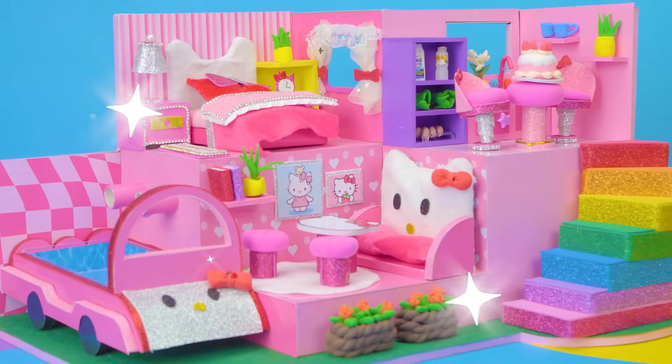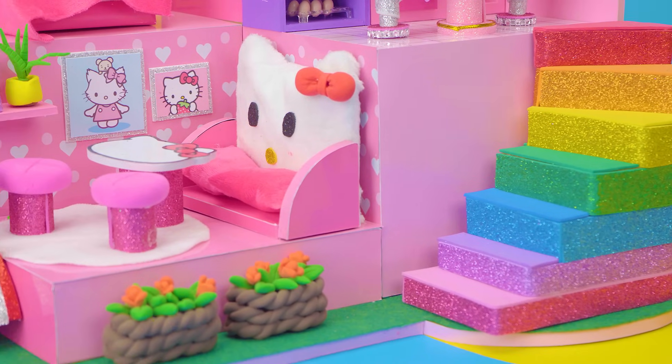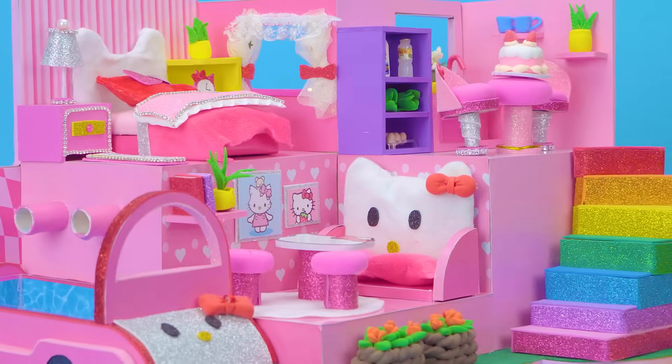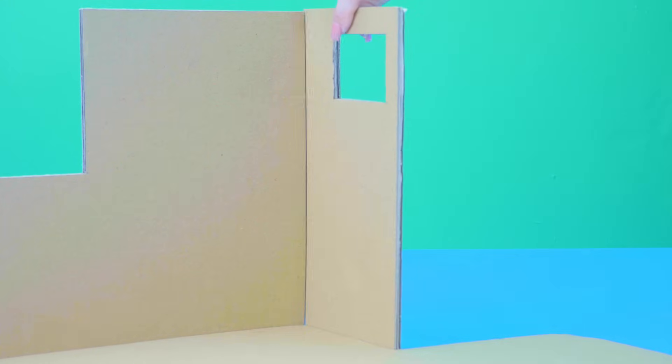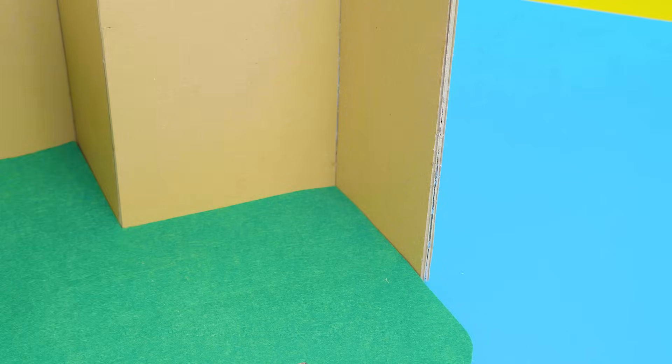Hello everyone, welcome to DA House. I have an idea with Kitty. Today I would share with you how to make a gorgeous Kitty House with a pink bed, rainbow stair, pool, and more things from cardboard and clay. Hope you like this.